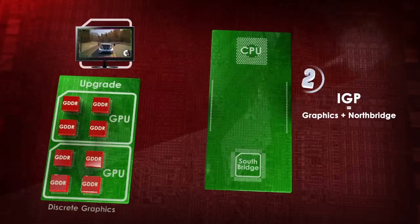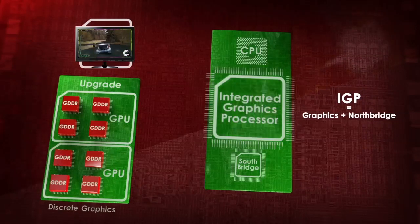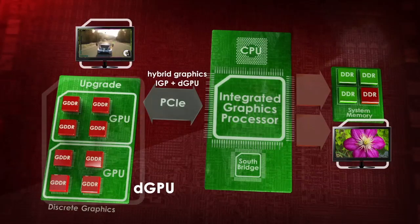Secondly, IGP was introduced as the result of integrating a graphics processor with the Northbridge chip. IGPs contained part of the system memory dedicated to graphics. IGPs could work together with graphics cards, now called discrete graphics cards or DGPUs, for additional performance.